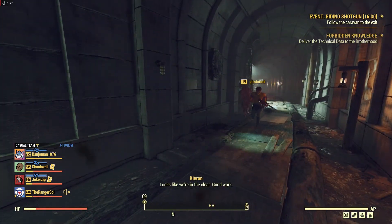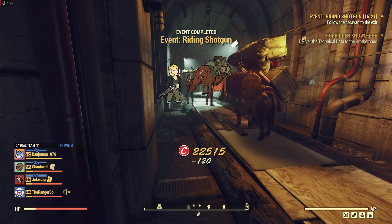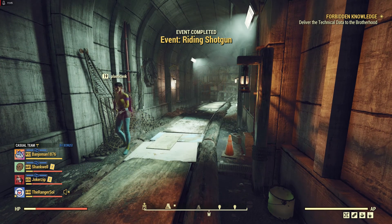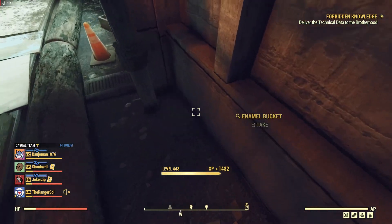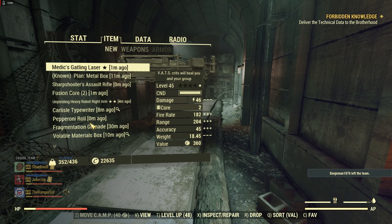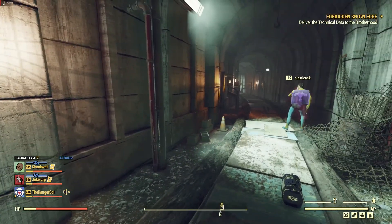Looks like we're in the clear. Good work! I'm alive — I still got wares to sell. Let's head outside. So what did we get for this event? We didn't get any bonus gear. But there's a legendary halfway through, and if there's enough people there'll be a legendary on that last group as well.